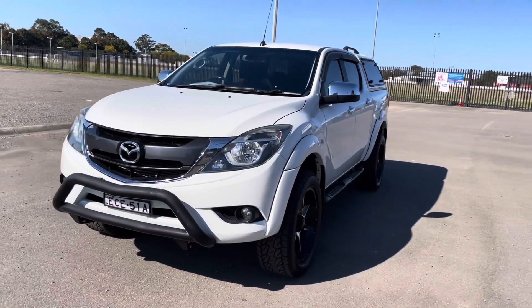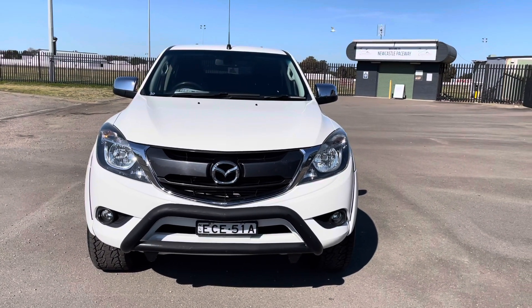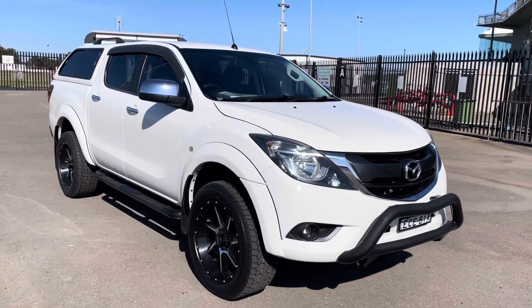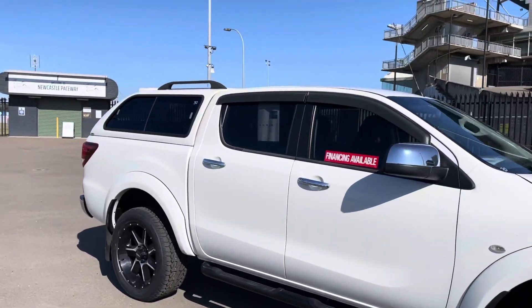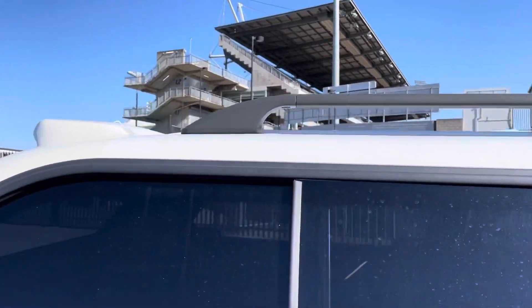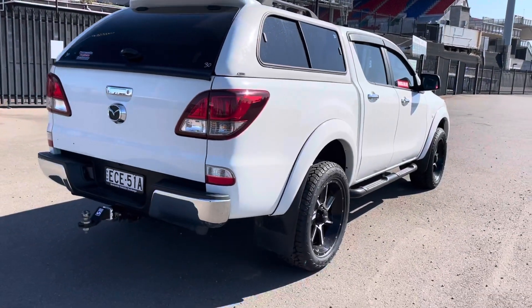There's the nudge bar at the front. Excellent fuel economy — somewhere around 8 litres per 100 kilometres. The only flaw I would say with the outside is a little bit of the clear coat coming off on the canopy. Just the clear. Body-wise, absolutely excellent.